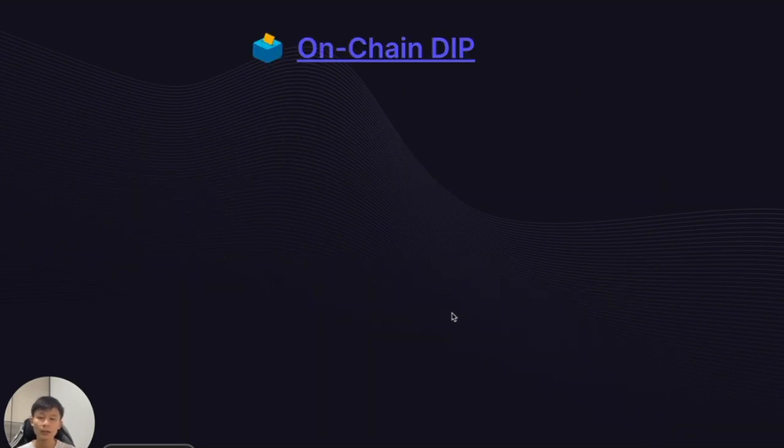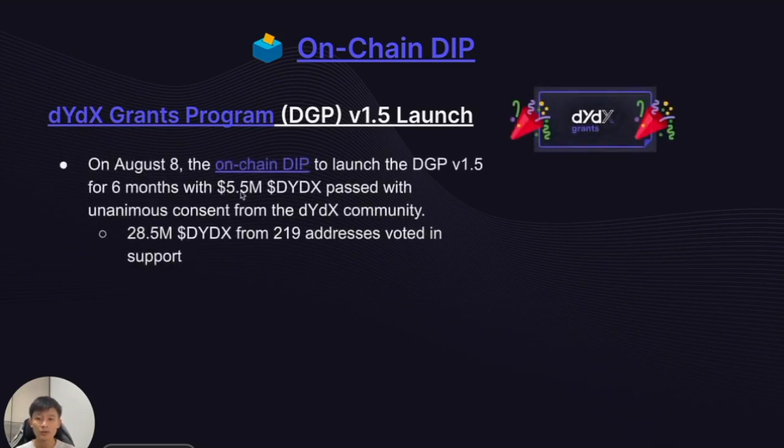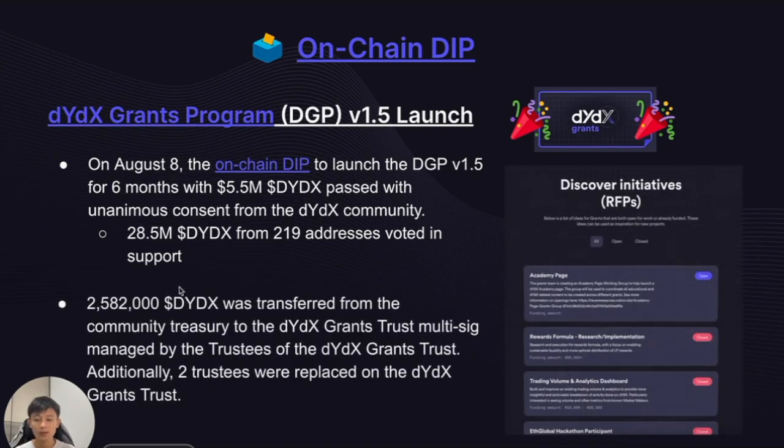On to governance — we've had one on-chain DIP pass this epoch: the launch of the DYDX Grants Program version 1.5. The on-chain DIP to launch DGP version 1.5 for six months with 5.5 million DYDX passed with unanimous consent from the DYDX community, with 28.5 million DYDX voted to support across 219 addresses. This translates to roughly 2.6 million DYDX being transferred from the community treasury to the Grants Trust, managed by the trustees. Additionally, two trustees on the Grants Trust were replaced.